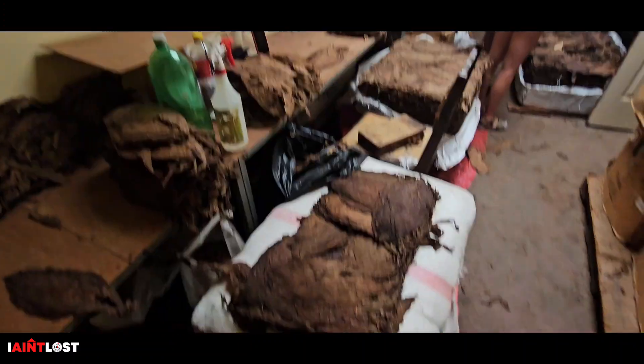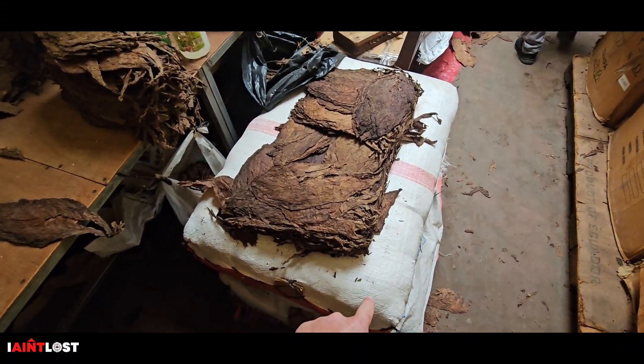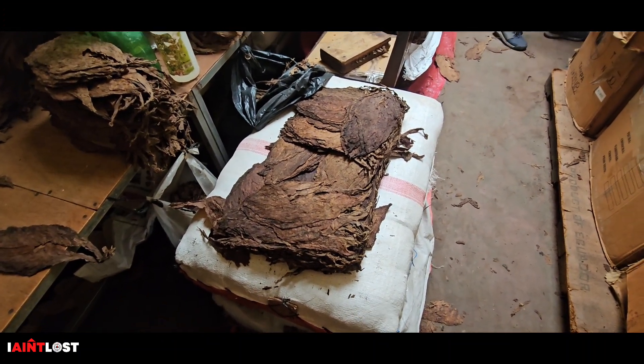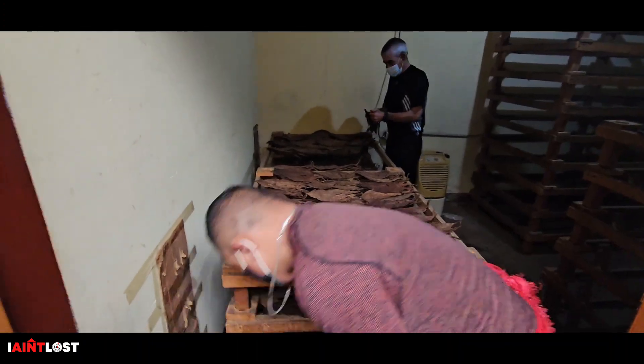This is a tobacco factory, or a cigar factory, in Esteli, Nicaragua. Let's check it out. A bale like this of tobacco weighs 70 kilos, and it takes one dude all day long to separate each of these leaves into different types. The tobacco smell in the air is very, very strong.